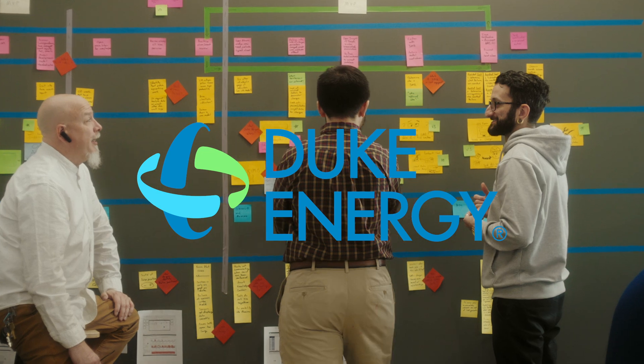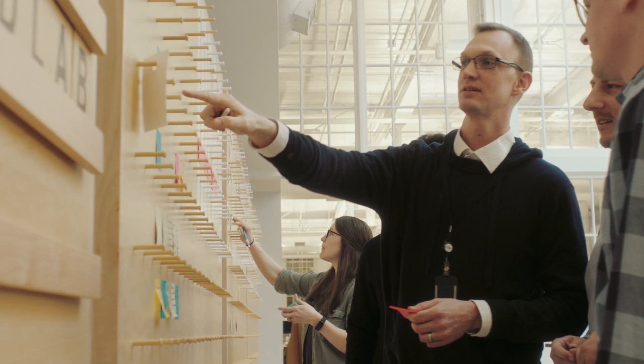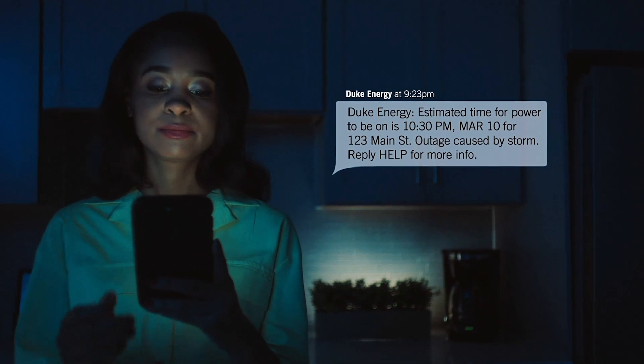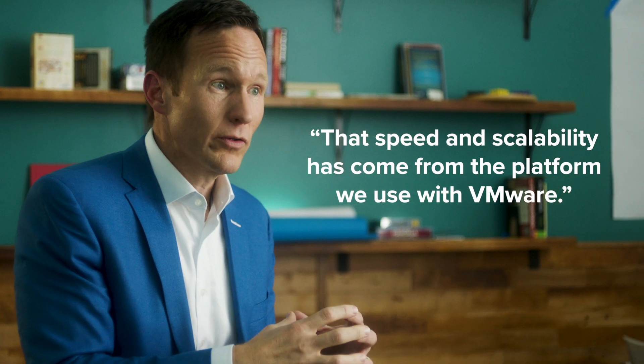For Duke Energy, that means keeping thousands of customers informed in real-time during a power outage. How we respond and communicate to customers is just as important as restoring their power. They can see real-time: yes, we know you're out — here's your ETA for restoration. That speed and scalability has come from the platform we use with VMware.